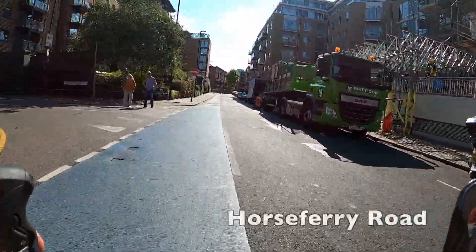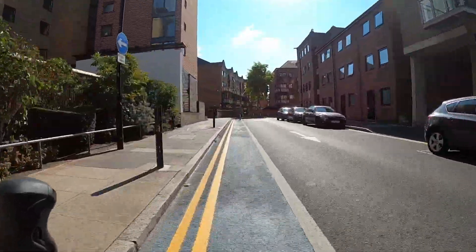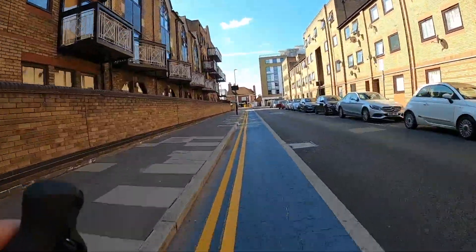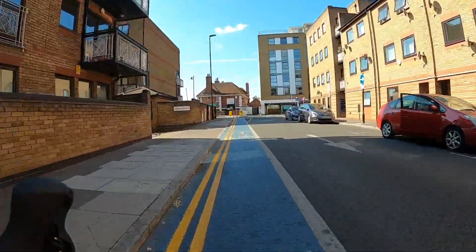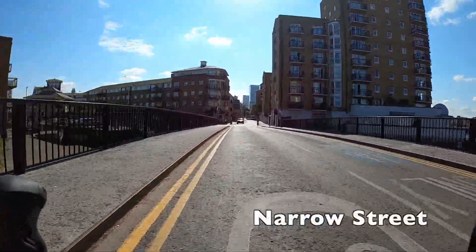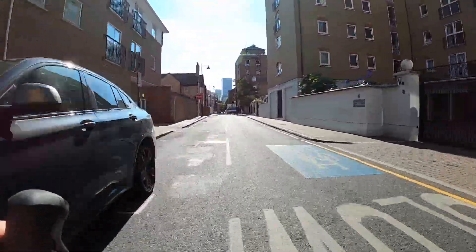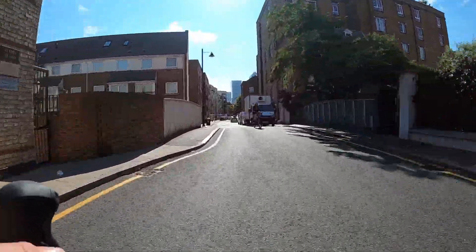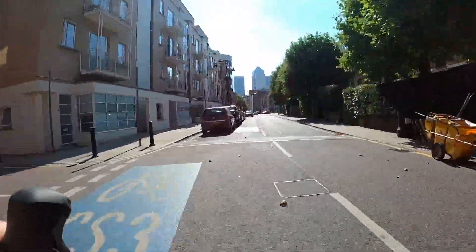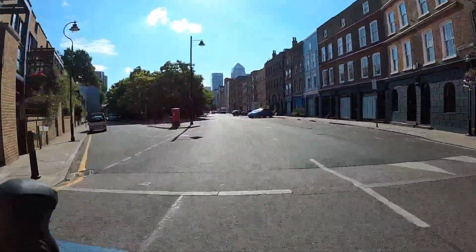Exiting the park in this direction we get a contraflow cycle lane going in the opposite direction down a one-way street, lightly segregated with plastic posts. The street and surrounding area are very quiet — there isn't really a useful through route for traffic through this part of town, so I'm very happy cycling on the carriageway here. You can see it's a useful route into Canary Wharf. Talking of which, we can now see the big skyscraper looming ahead — that's One Canada Square, the archetypal Canary Wharf skyscraper, which used to be the tallest building in what was then the European Union.